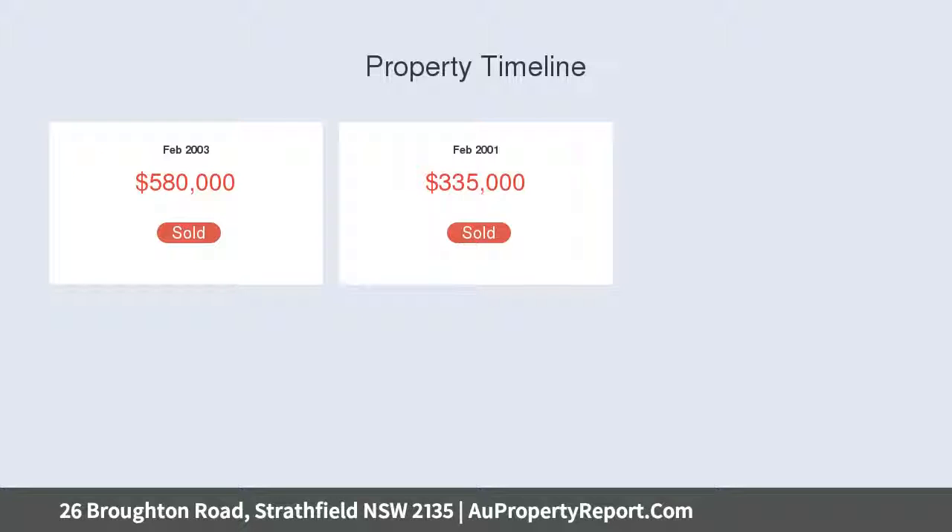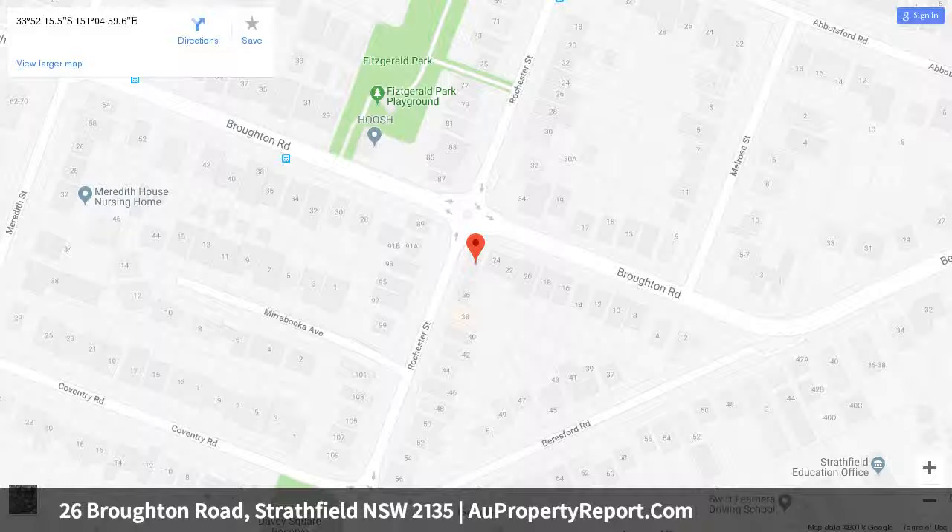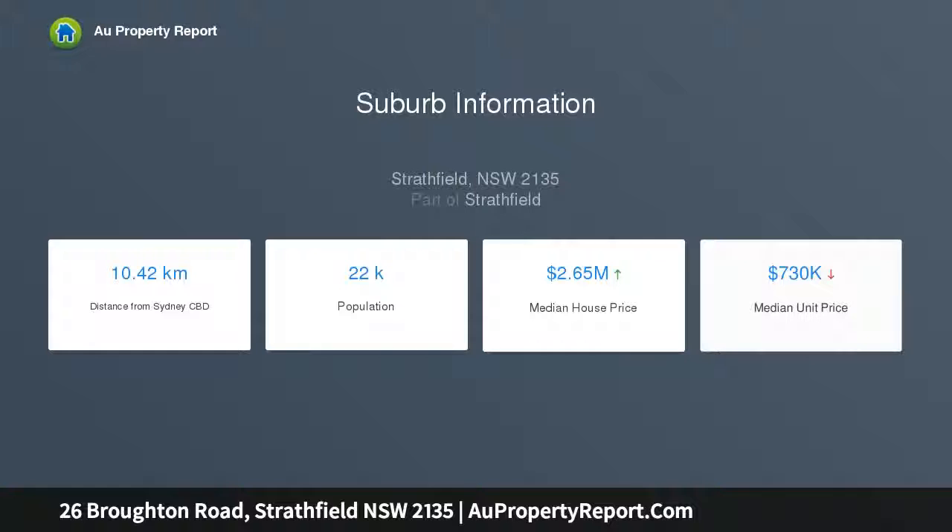Polished timber floorboards throughout upstairs, gourmet Caesarstone gas kitchen, butler's kitchen, and an additional kitchenette on the upper level. Bonus features include high ceilings, ducted air conditioning, solar panels, and a double lock-up garage.